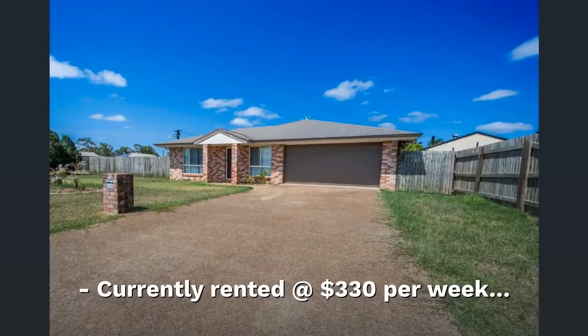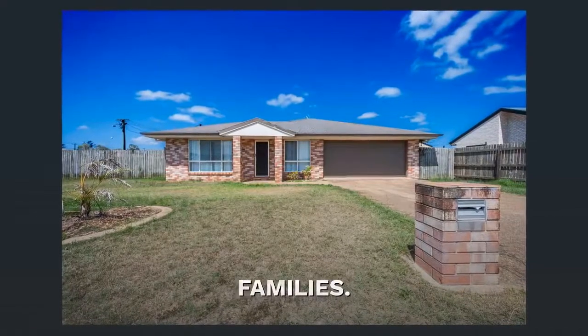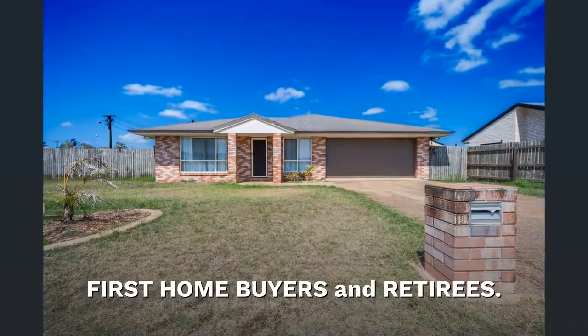Currently rented at $330 per week. Ideal for investors, families, first home buyers and retirees.